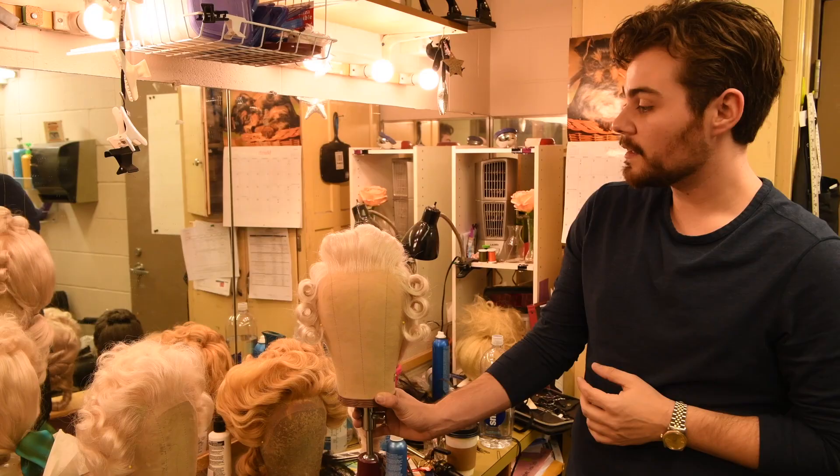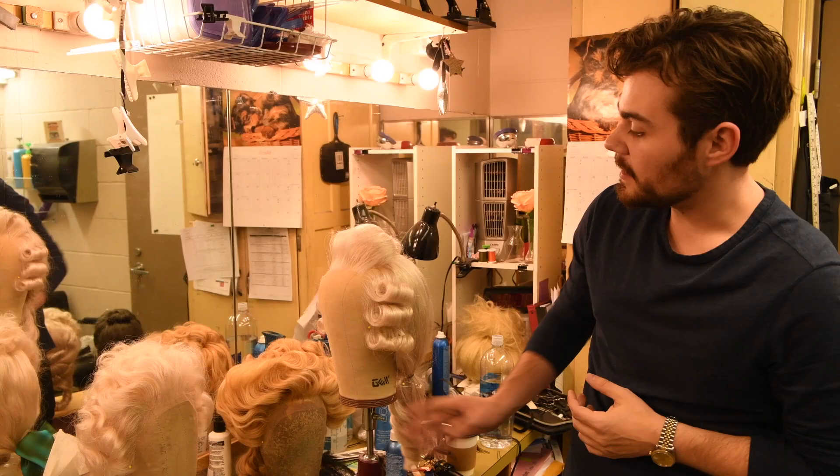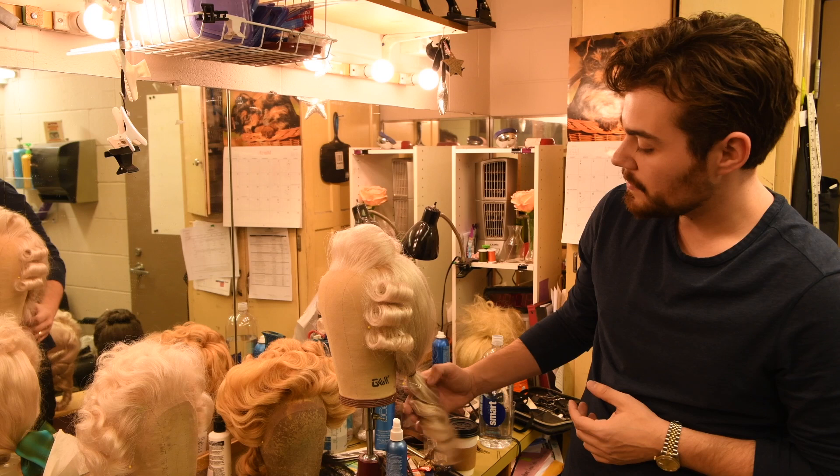This is one of our more traditional period styles worn by members of the court. You can see it incorporates the three traditional rolls with a poof on the top.